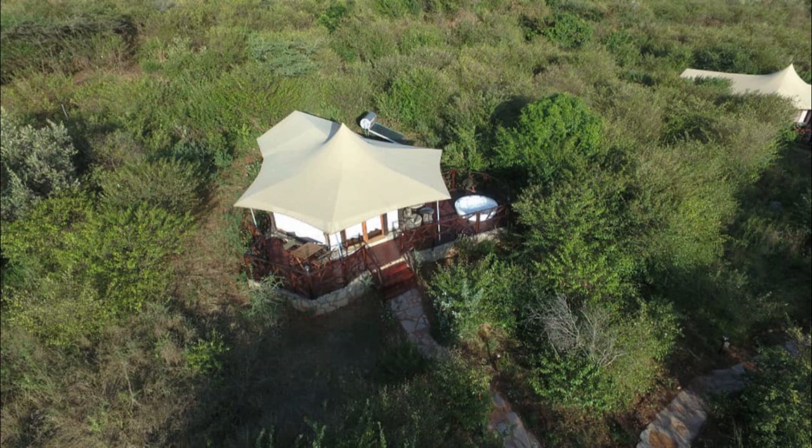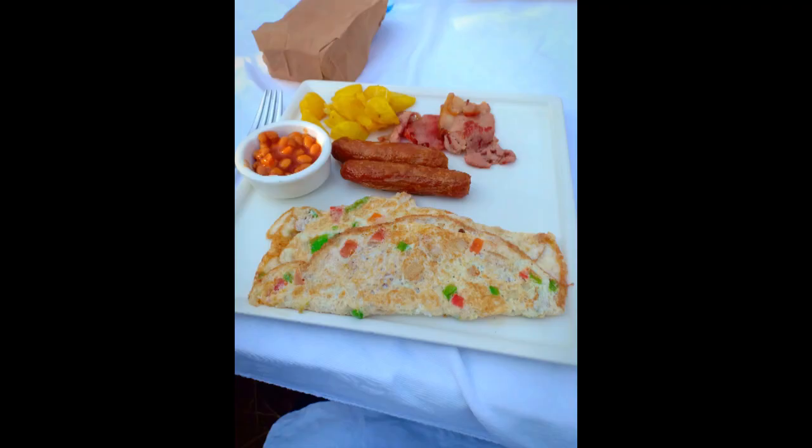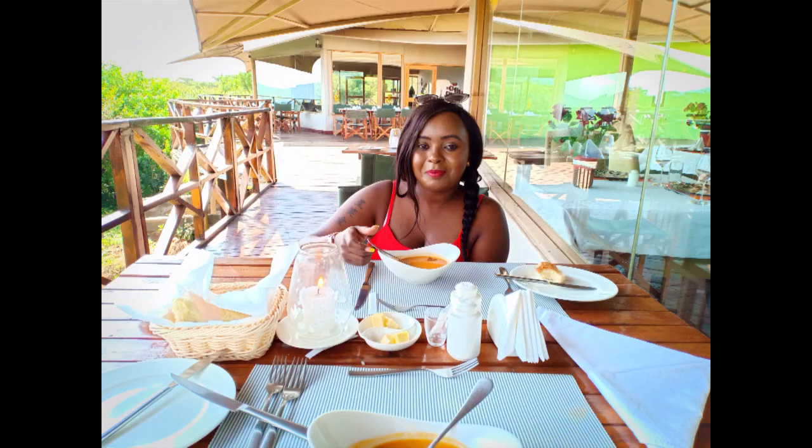Number three: book a full board package. This saves you lots of money. We stayed at Amayan Luxury Camp where they offered a buffet breakfast and a set menu for lunch and dinner. The food was freshly prepared and, I must add, was very sumptuous.